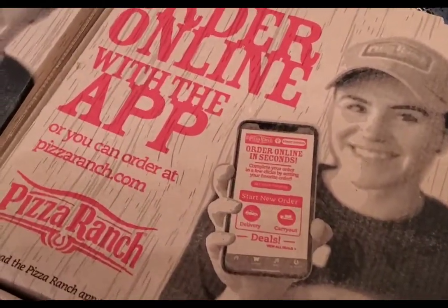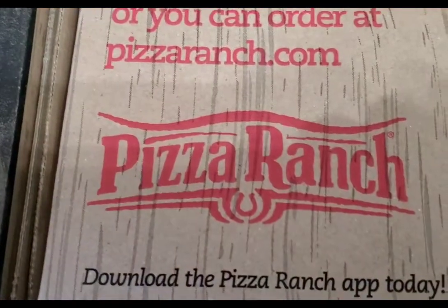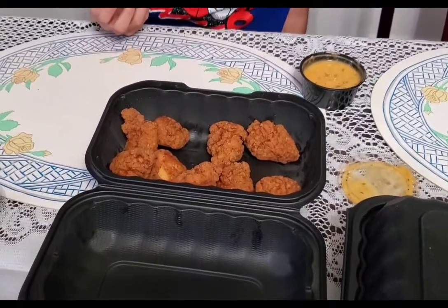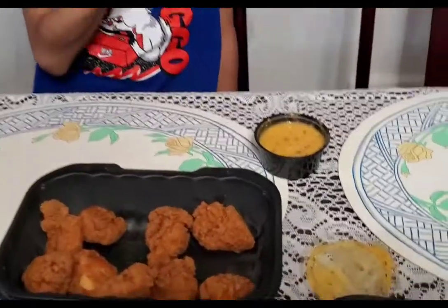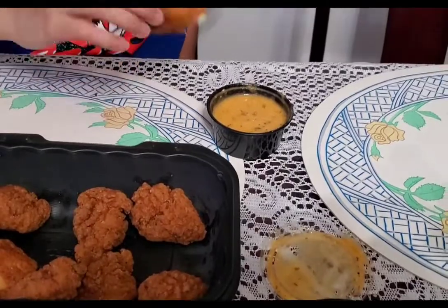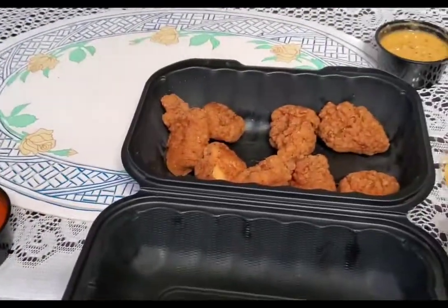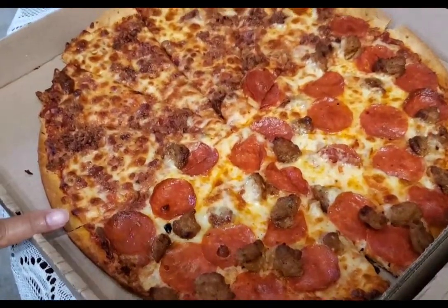We just ordered from Pizza Ranch. We got some hot wings — boneless hot wings. They're not spicy, but we got the garlic Parmesan sauce and also the barbecue buffalo sauce.